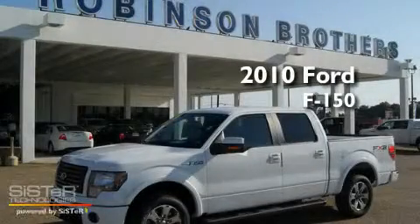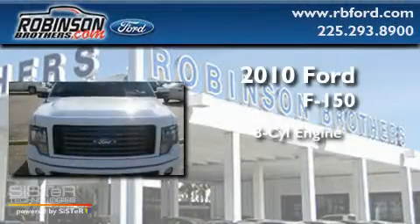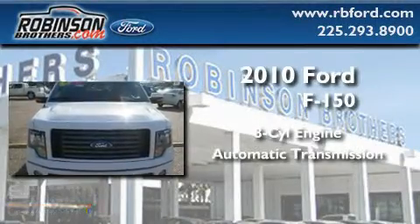This is a brand new 2010 Ford F-150. It has an 8-cylinder engine and an automatic transmission.